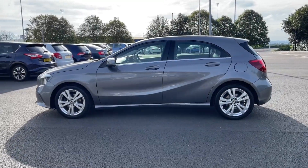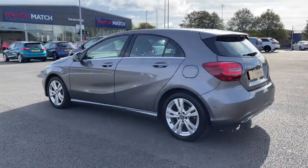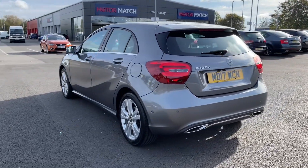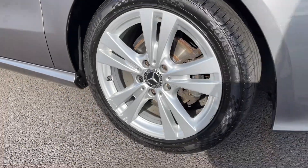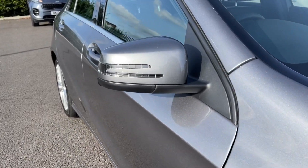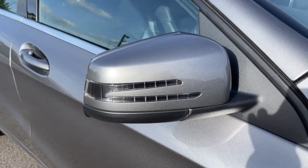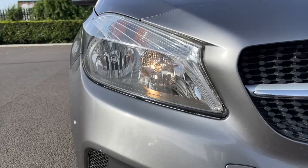This car comes from two previous owners and boasts 47,000 miles on the clock. It also boasts a partial service history with the last completed at 30,000 miles. The car is finished in the stunning mountain grey metallic paintwork, which goes amazingly with the 17-inch 5 twin-spoke alloy wheels. You've also got electrically adjustable door mirrors with integrated indicators and automatic halogen headlights, providing incredible visibility.